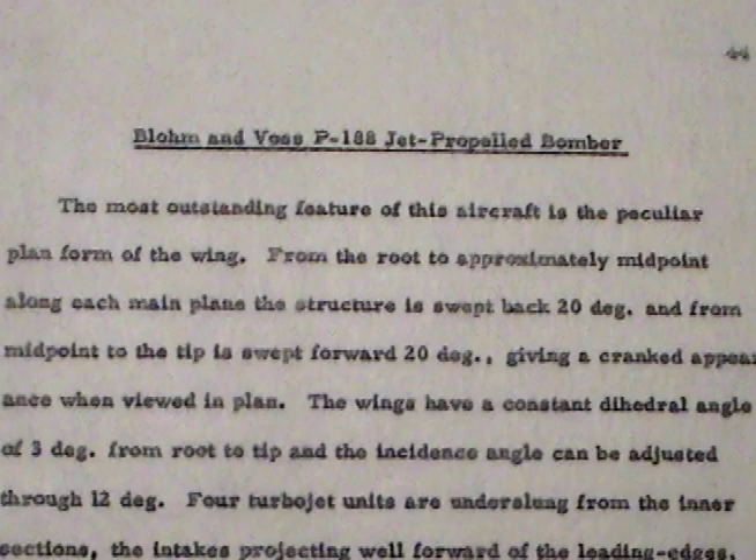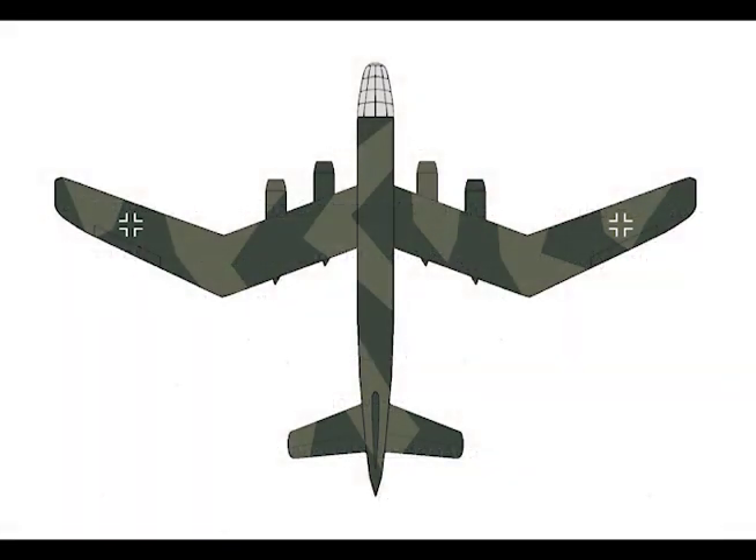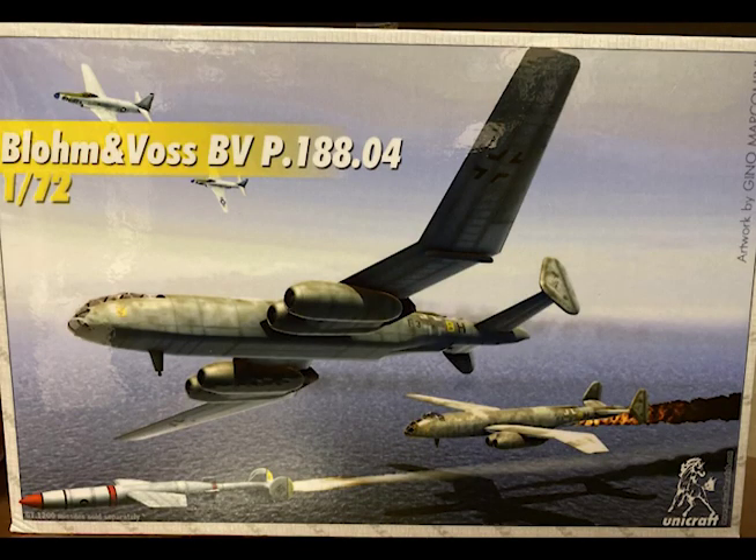Blohm & Voss P.188 Jet Propelled Bomber. The most outstanding feature of this aircraft is the peculiar planned form of the wing. From the root to approximately midpoint along each main plane, the structure is swept back 20 degrees, and from the midpoint to the tip is swept forward 20 degrees, giving a cranked appearance when viewed in planned form.